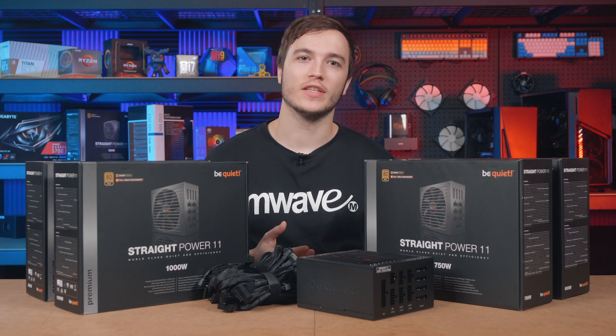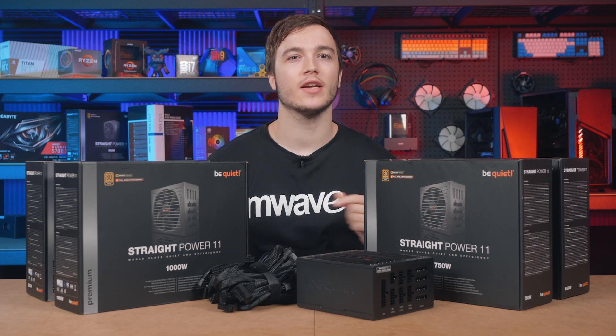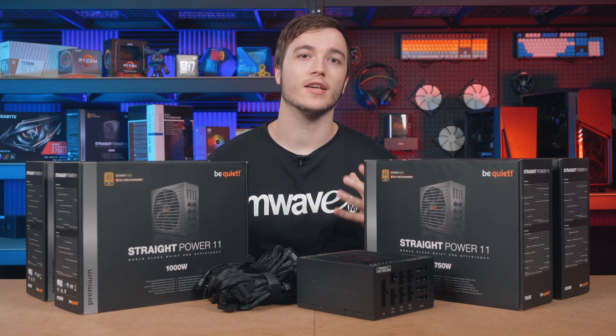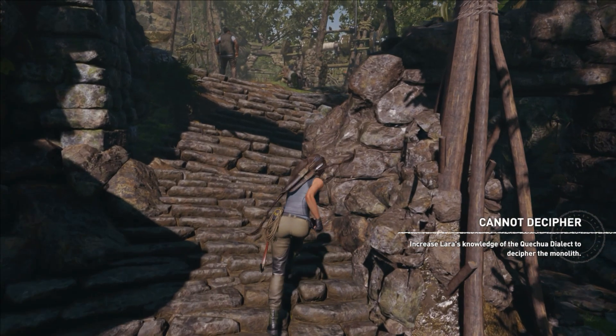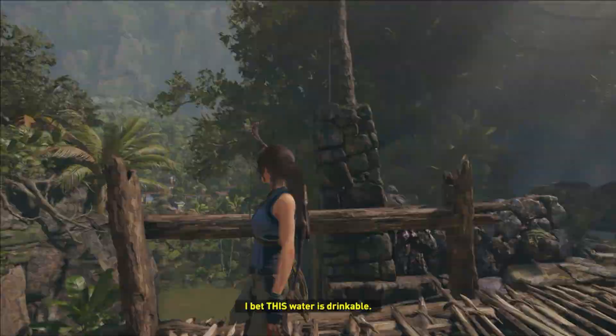Every PC builder should know that if you skimp out on the power supply, you may run into power delivery issues, most likely because the PSU chosen doesn't have the wattage to meet system demand, which often results in stability issues or crashing under load or even during gameplay.